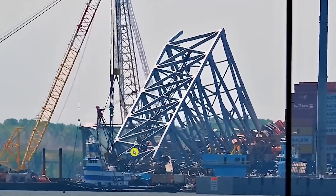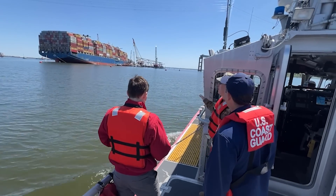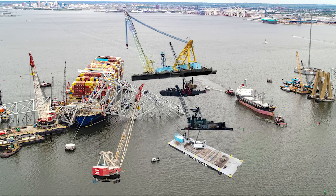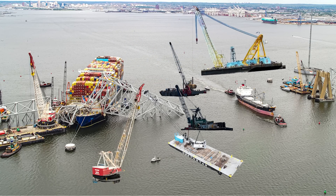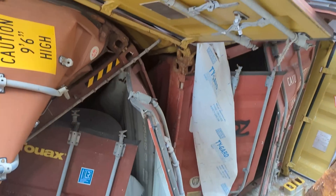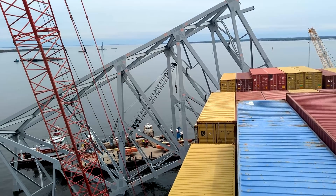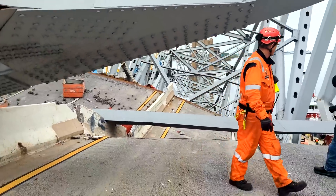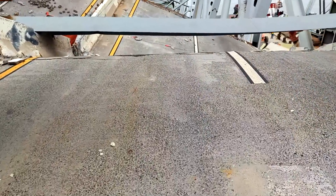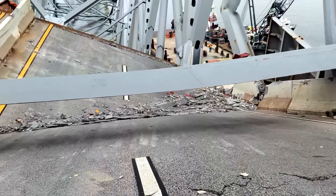The last couple of days have seen some incredible progress here up in Baltimore at the Francis Scott Key Bridge collapse, as the Unified Command is working diligently and making great progress in removing all of that debris off of the MV Dali. We're going to be showing you some great photographs and video of how they did it, and some never-before-seen shots from Dali's bridge and a whole bunch of other goodies. Buckle up, because it's going to be a bumpy ride.